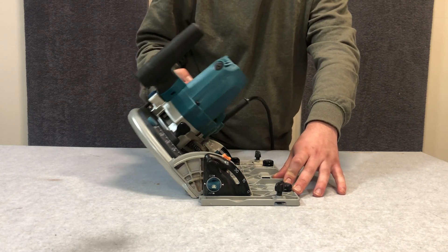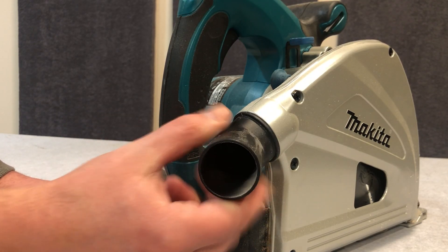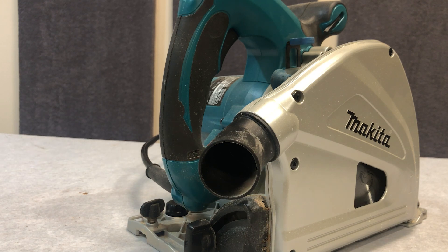Marketed more towards the carpenter or cabinet maker, you'll only really use this saw for finishing cuts. I would not be cutting thick, heavy slabs with this saw — I'd be too scared to damage it.